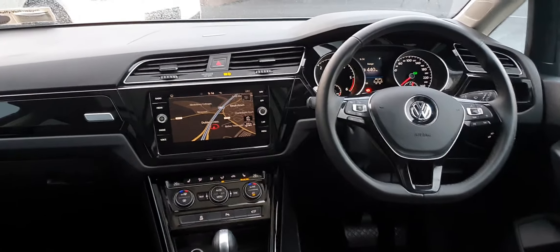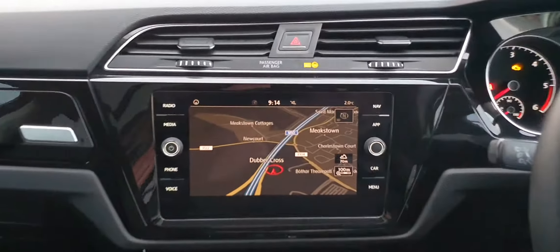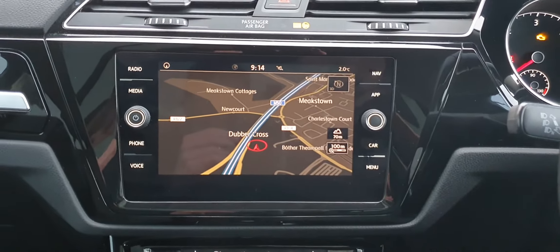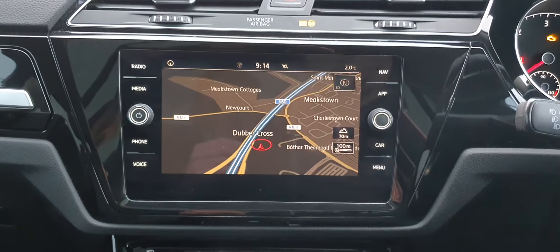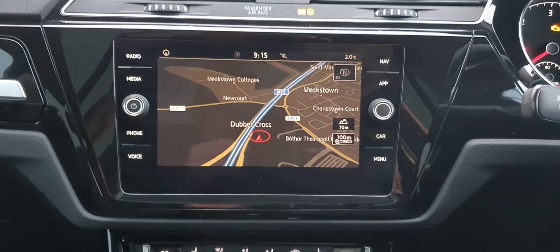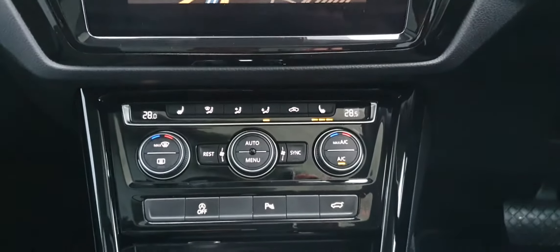The first thing you'll notice is of course this 8 inch infotainment screen, which is completely touch. You have your satellite navigation on board there, as well as Apple CarPlay and Android Auto. That gives you Google Maps and Spotify straight from your phone onto your infotainment screen.